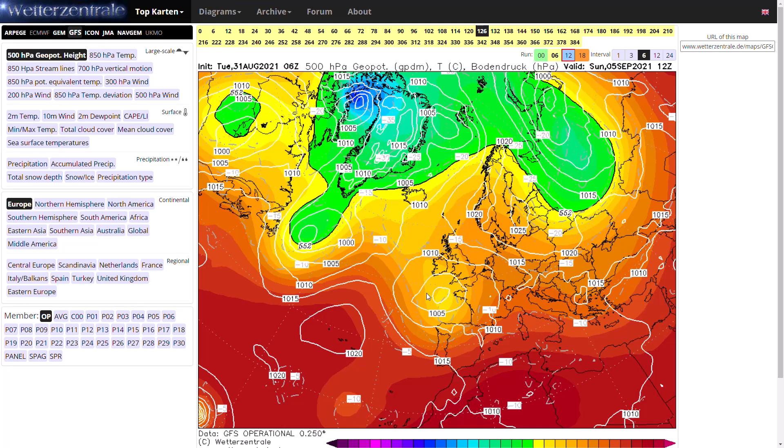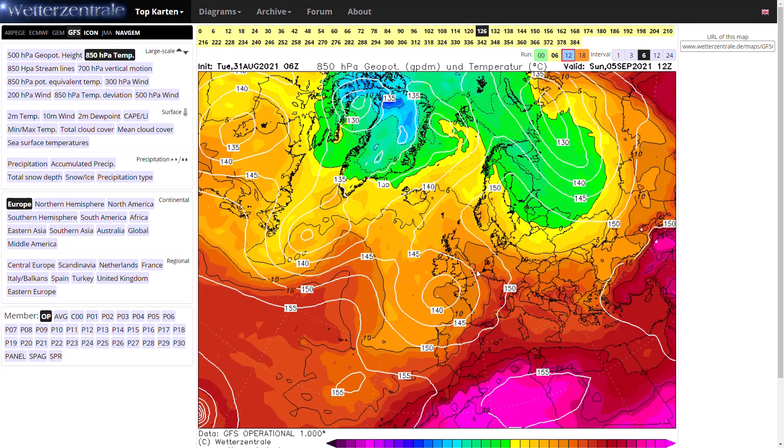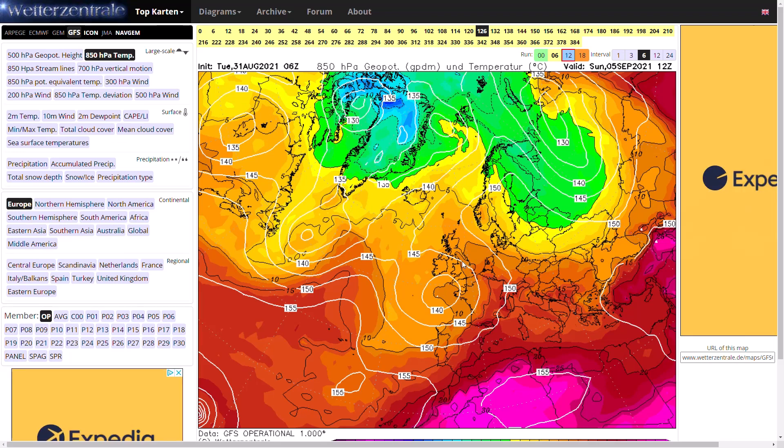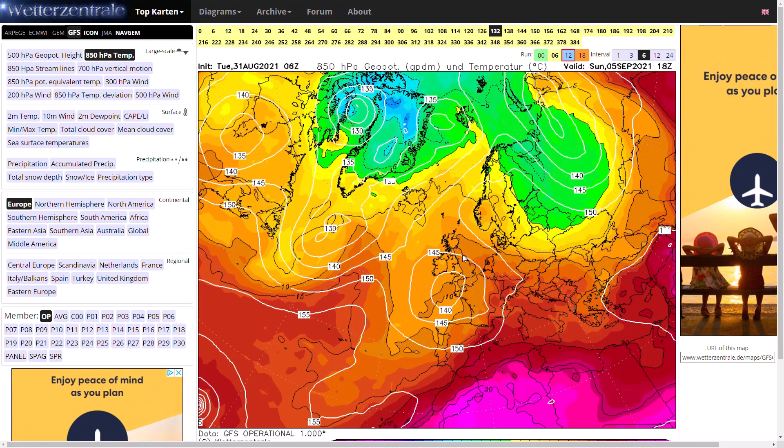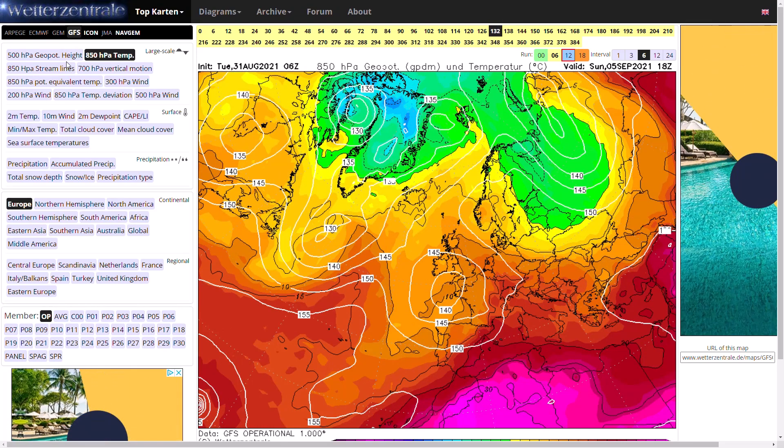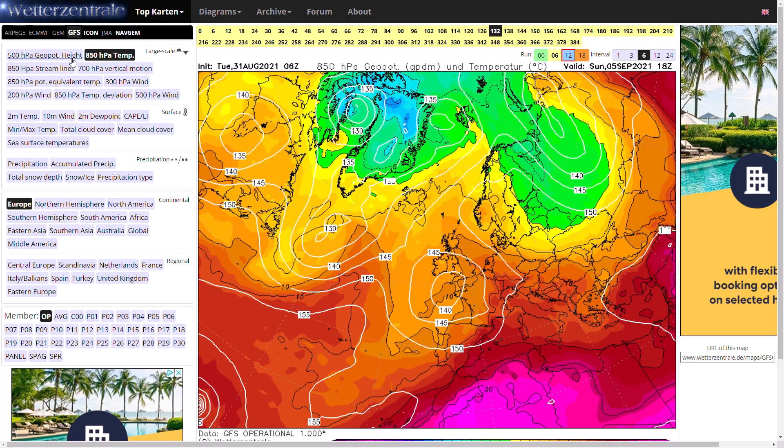It's a weak low to our south. If we have a look at the upper air temperatures, you can see it's drawing up some warmer air temporarily, so we may on Sunday see some decent temperatures in the far east. But it will of course bring showers and the potential, whenever we have warmer air mixing with instability, of a few thunderstorms.